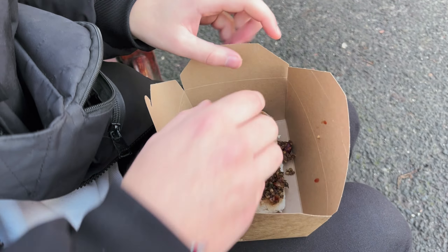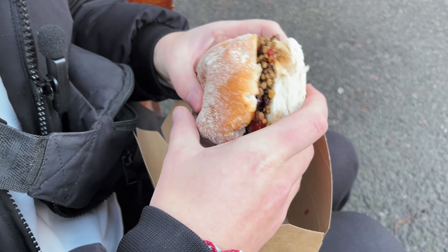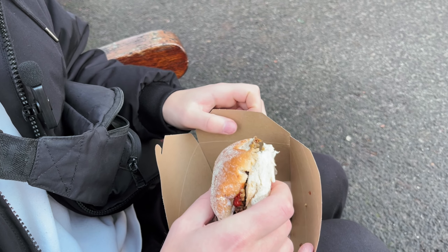I thought I'd try a vegan haggis roll — I'll have to see what it's like. It's actually really good!